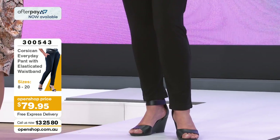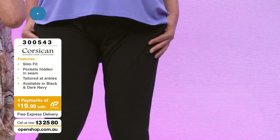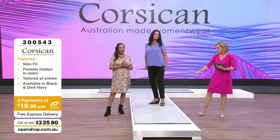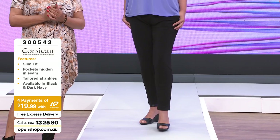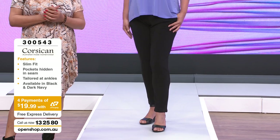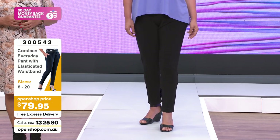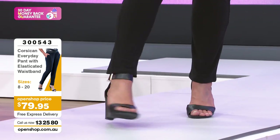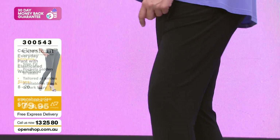Brilliant pant to throw on - so versatile. An absolute essential for your capsule wardrobe is a good pair of jersey pants. Because they are tailored around the ankle, you can make them quite casual or dress them right up for work. Slim fit without being tight. Tailored at the ankles. Throw it on, go for lunch with the girls, walk the dog. Free express delivery - shop up a storm and use that Afterpay.